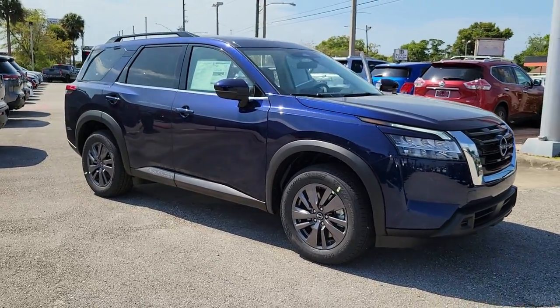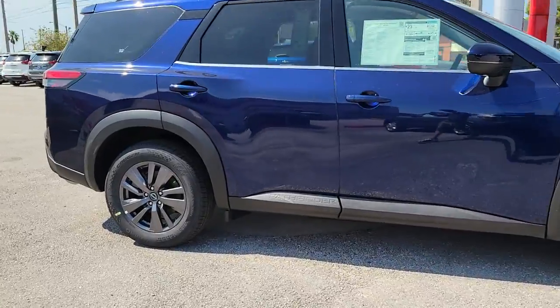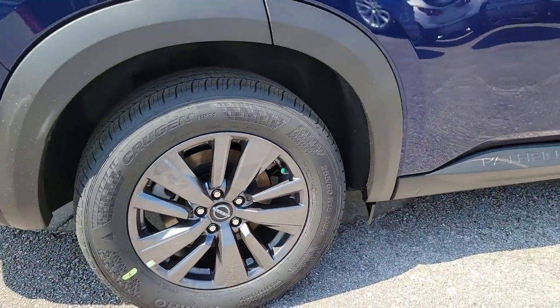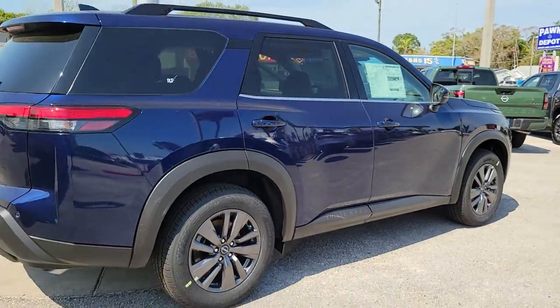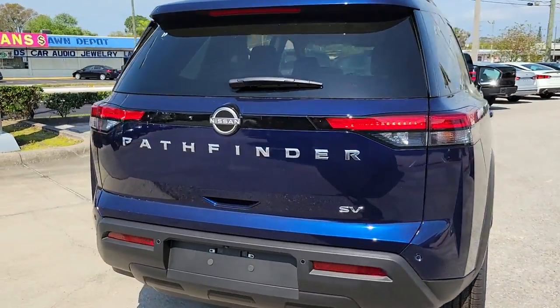Introducing the 2022 Nissan Pathfinder. Rise to the challenge in style in this handsome Pathfinder. This three-row SUV offers standard driver-assist safety features, impressive towing ability, thoughtful family-focused amenities, and a smooth, quiet ride.